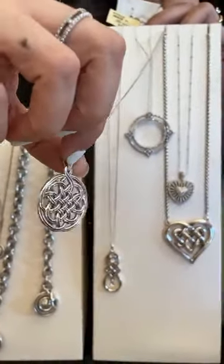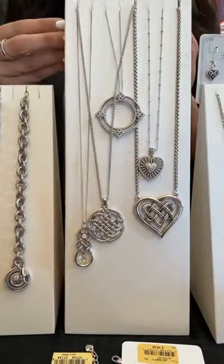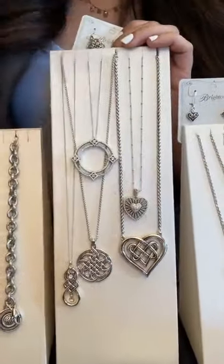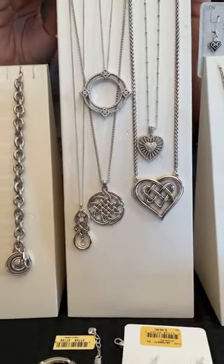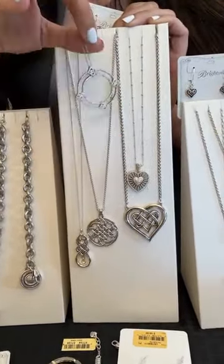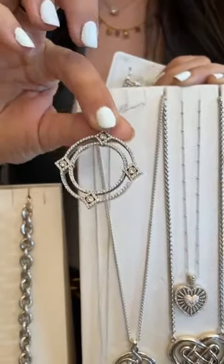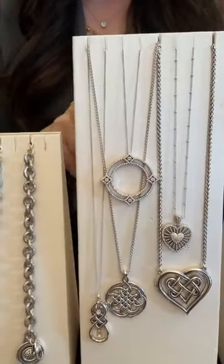The next necklace in the Interlock collection is the Interlock Medallion — a slightly longer necklace with a two-sided rounded medallion, priced at $68. It's a classic, timeless piece you'd still be wearing in 10 years. The next piece is from the Alumina Diamond collection — a diamond circle pendant with clear crystals on a petite chain, priced at $118.